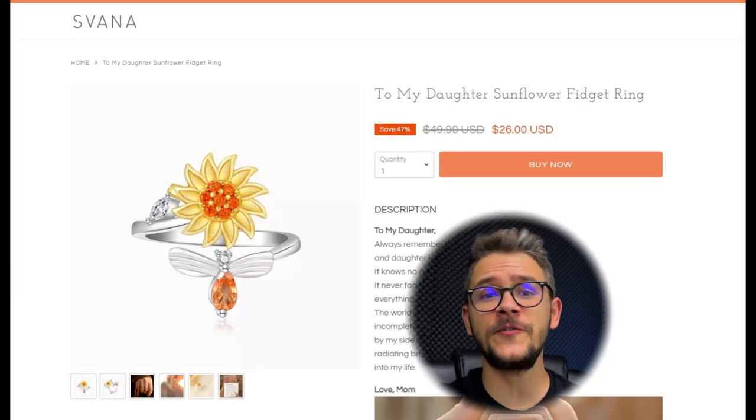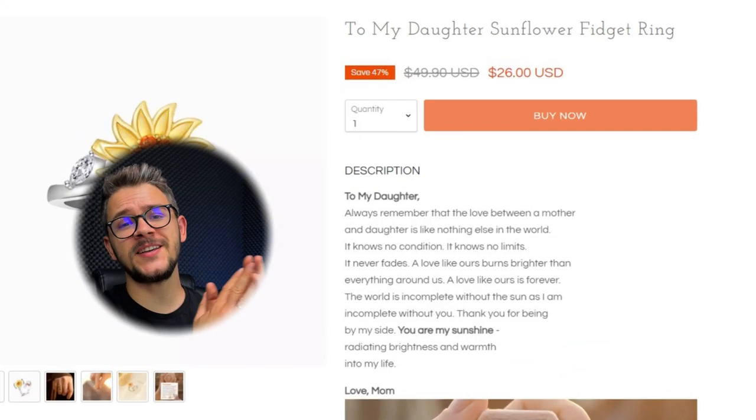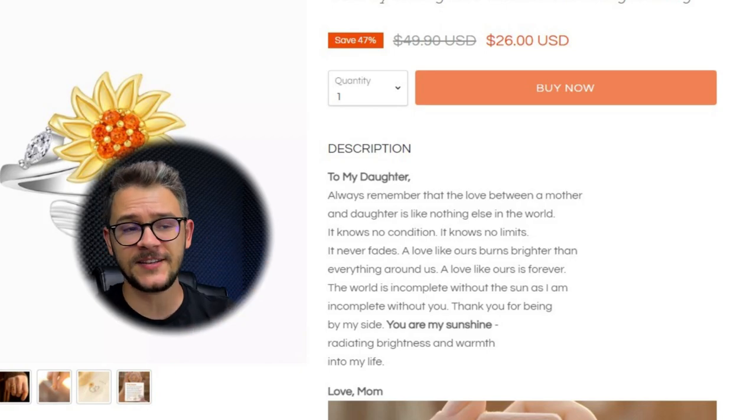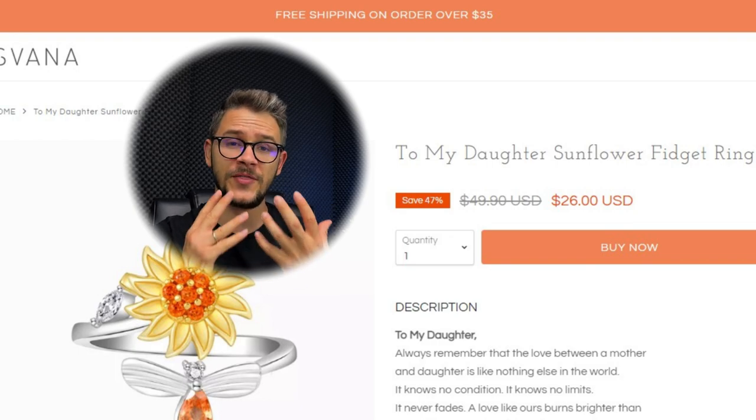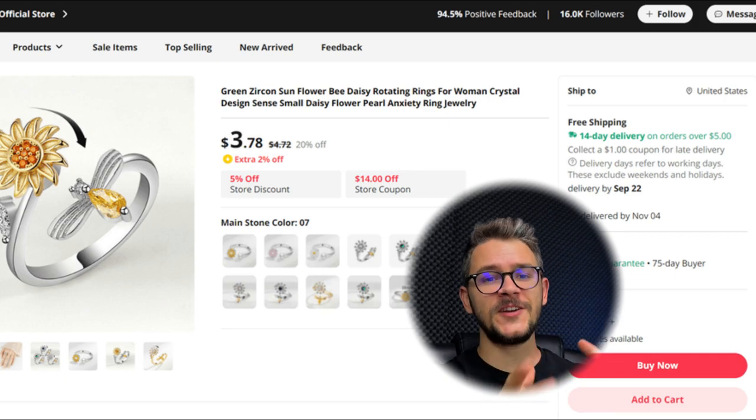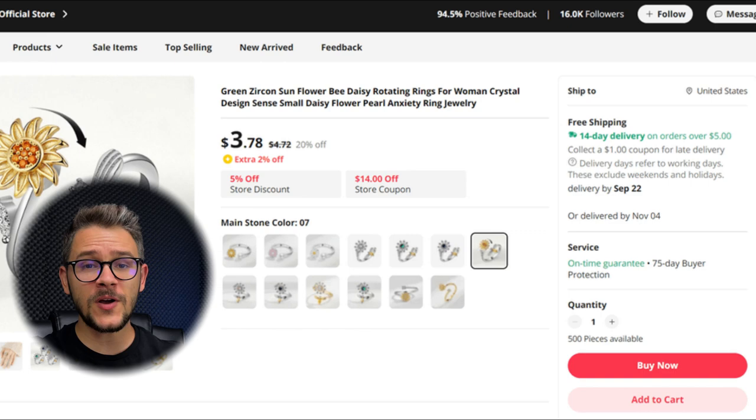On the website we found, this product sells for $31, with a description that creates a personal connection between the customer and the store. They offer free shipping for orders over $35, which cleverly forces buyers to purchase more than one product since this item is only $26. On AliExpress, the product is $3.78 with free shipping and 13 different variations. The website only uses one single variation, which is a good strategy to keep customers focused.